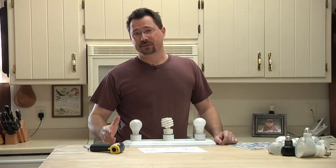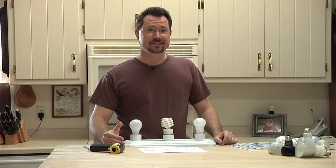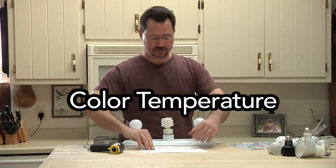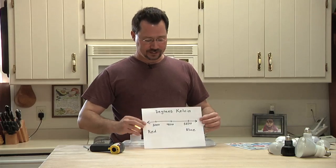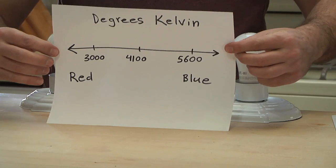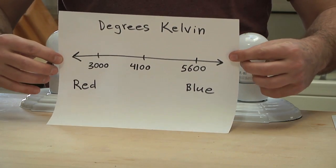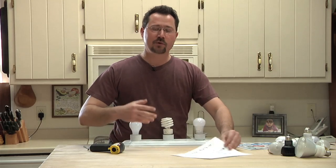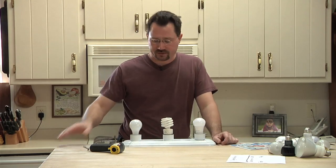Another thing people don't always understand about lights is color temperature. If you look on the back of a box of light bulbs, you might see a chart showing degrees Kelvin, with numbers like 3,000 or 5,000 to 5,600. It'll have red on one side and blue on the other — that's the overall tint of light coming out of your bulbs.